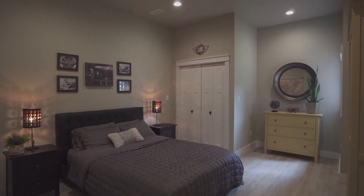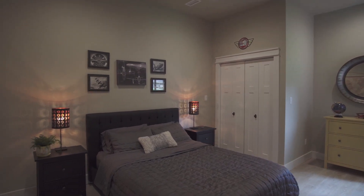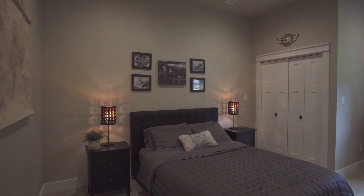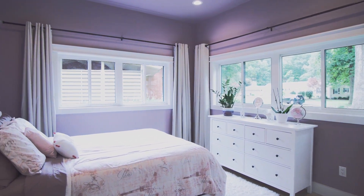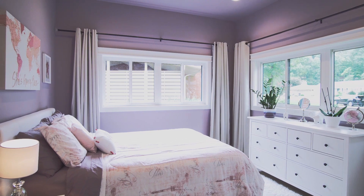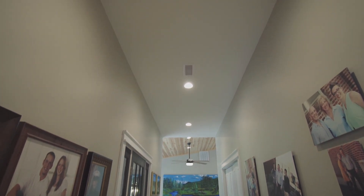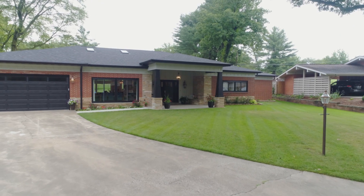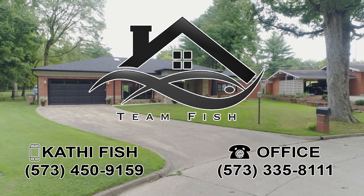This home has large room sizes and there's luxury vinyl throughout the living areas adding beauty and durability — a perfectly redesigned home that's an entertainer's dream. You'll want to see this home in person. Call Kathy Fish for more information and to arrange a private showing.